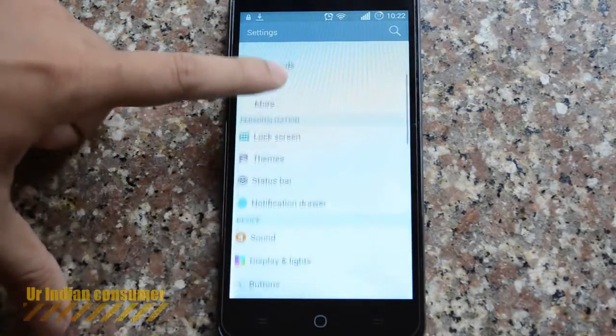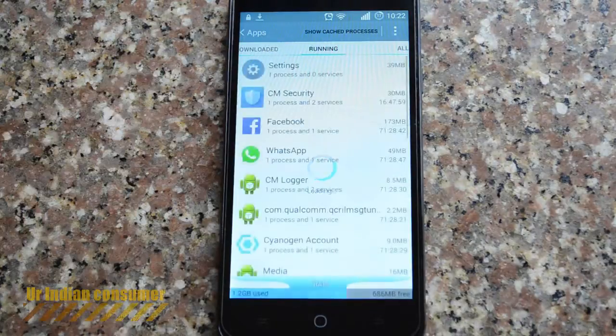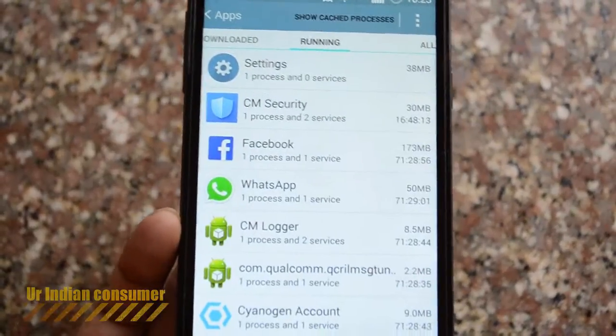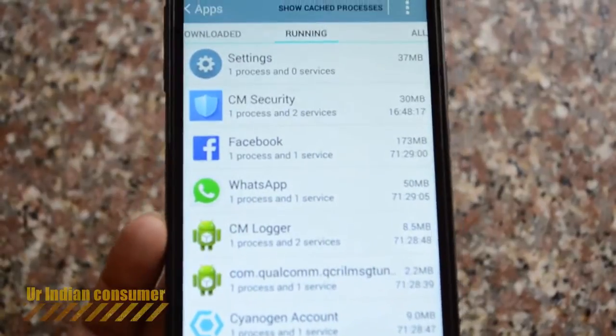Let's go into the settings and see the current RAM usage. Going into running apps — there you see it, 677 MB in use. When you completely clear the RAM memory, you sometimes get around 850 MB free with Cyanogen 11 on it.